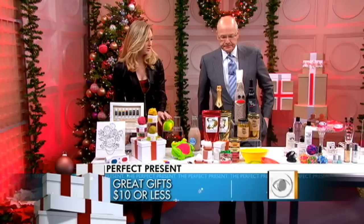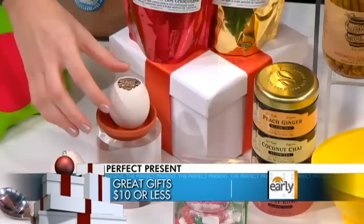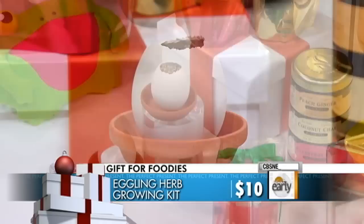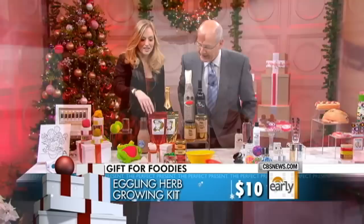So we've got some gifts for the foodie, too — and of course we all know we have a foodie in our lives. These are little porcelain eggs. You just crack the top off with a spoon, and inside there's a little mixture of dirt and seeds. This one will grow a basil plant. They're made in Japan. Pretty fantastic, aren't they?